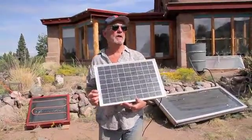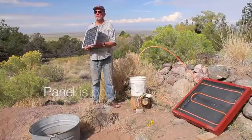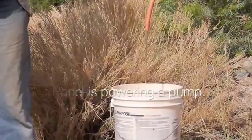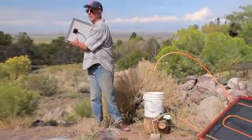Photovoltaic panels collect sunlight and turn it into electricity. As I turn the panel away from the Sun, the flow of the water will slow down until it finally stops because the panel is facing away from the Sun.